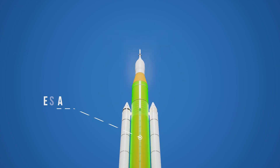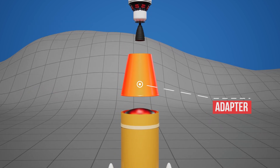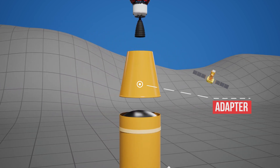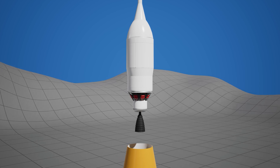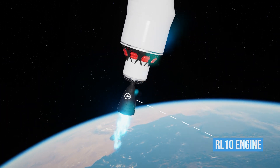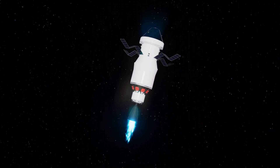Between the core stage and the upper stage is the adapter, which connects the rocket's parts. It transfers loads, protects equipment, and can even carry small satellites. Above that is the upper stage, which contains the ICPS — Interim Cryogenic Propulsion Stage — a small rocket that fires its RL-10 engine once in space. Its job is to boost the Orion spacecraft into a higher orbit.